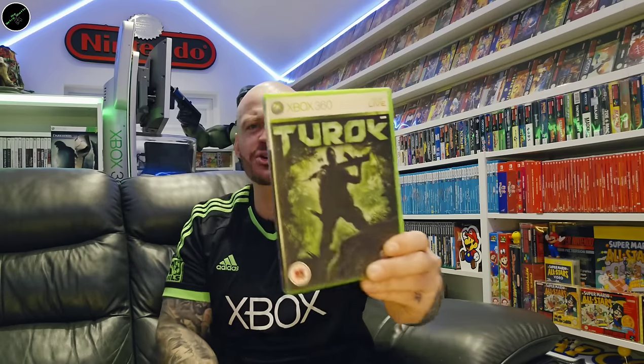I remember just finding it in a charity shop and being like, wow, this trades in for £20. I took it straight to CEX, got the money, bought something else. But I wish I'd kept it now. And then we've got Turok — never played or heard anything about this version. I of course played it on the N64 back in the day.